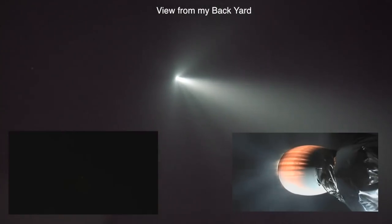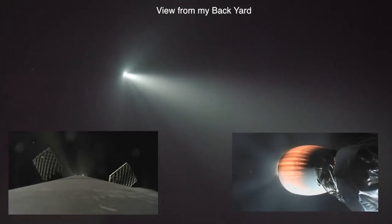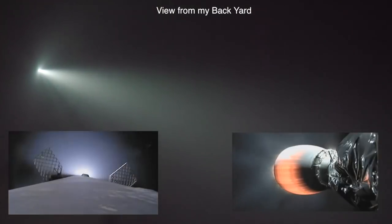As it slows itself down, it avoids damage to those nine Merlin engines which are entering the front of the atmosphere first. You can see the reaction control system gas thrusters on the side of the first stage.